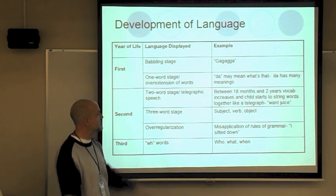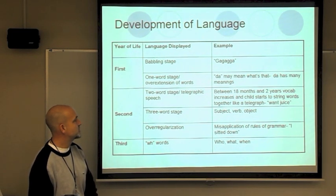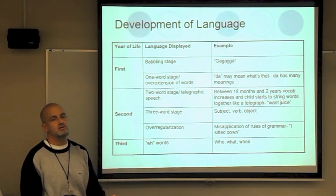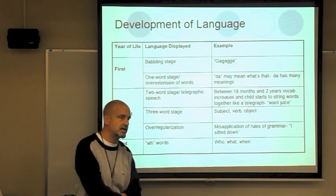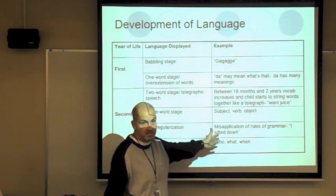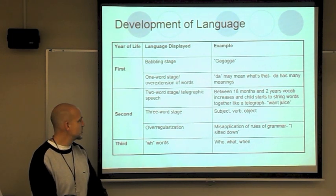The second stage, around 18 months to two years, is characterized by the two-word stage and telegraphic speech — vocabulary increases and children string words together like a telegram: 'want juice,' 'daddy go,' 'mommy here.' The three-word stage follows, and over-regularization is a common feature — misapplication of grammar rules. They'll say 'I sit it down' because they don't know many words and can't change them properly.